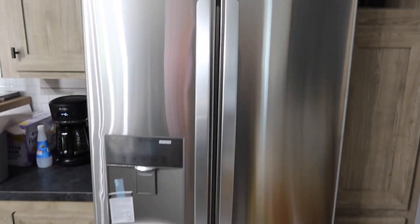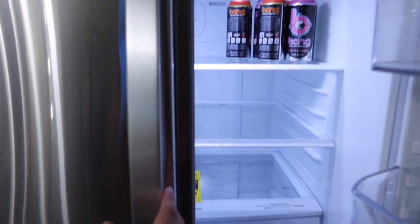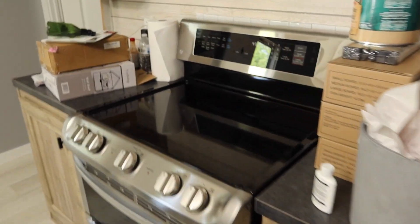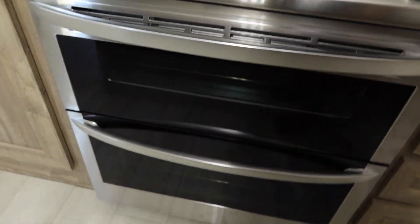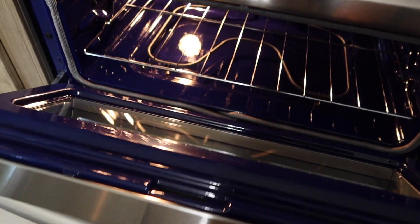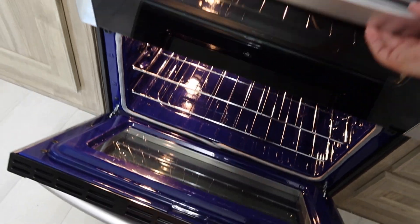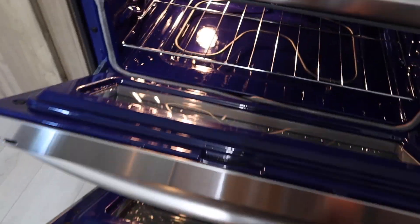Now I'm going to show you. There is our fridge — absolutely love it. Already got Bang Energy stocked up, so we will be needing it. This is our range. It is a glass top range with a double oven. Look at that beautiful blue on the interior. This is going to be really nice for holidays because we can have two separate ovens going at the exact same time. Absolutely love that.